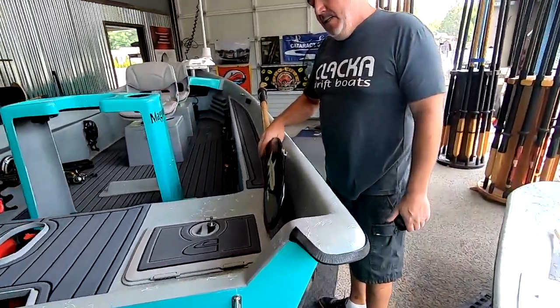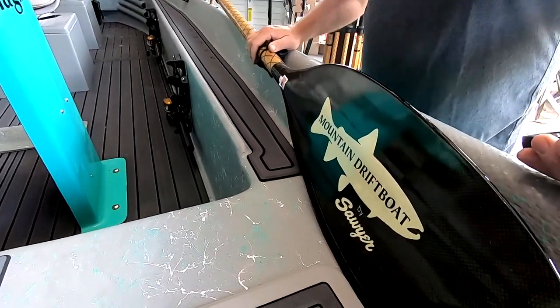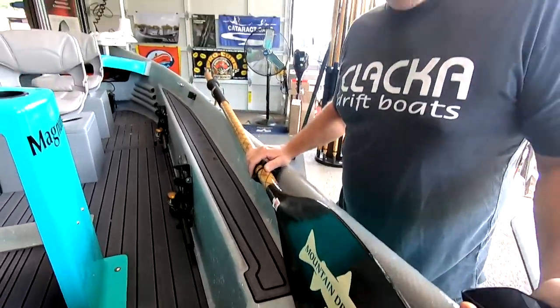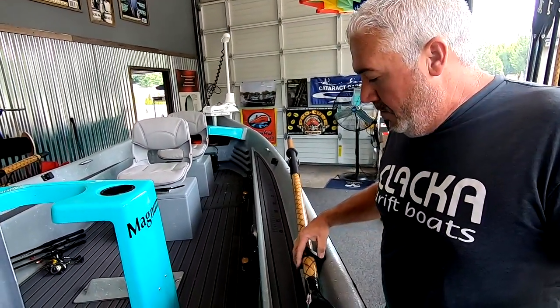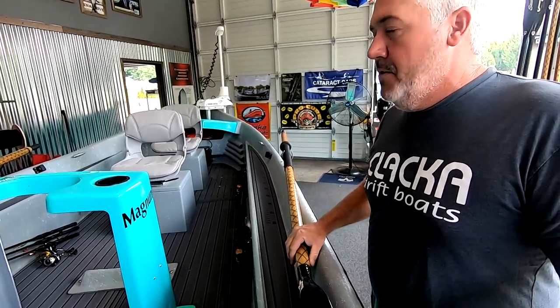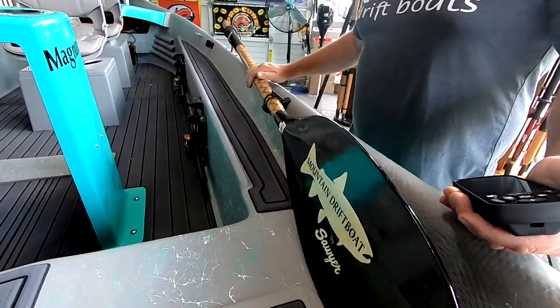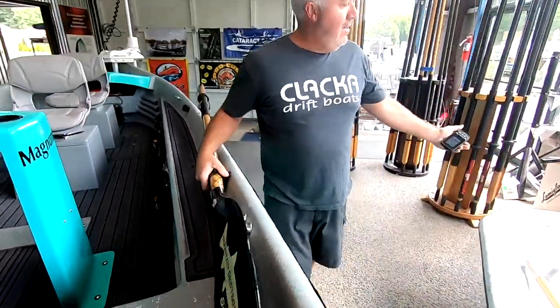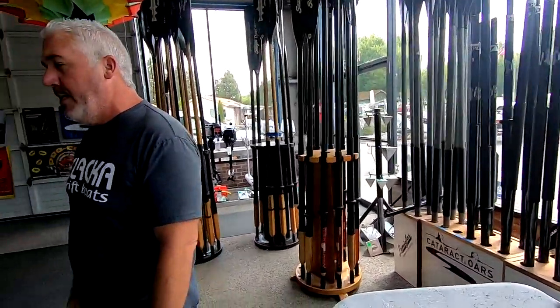There are fancy oars here too — Sawyer oars, which are really nice. There are plenty of good oar brands nowadays. I kind of prefer the Sawyers. These are the X-Weave version with the shoal pet blades — they're pretty slick. We have a pretty big selection of different Sawyer oars here, so it's your choice of what you like.